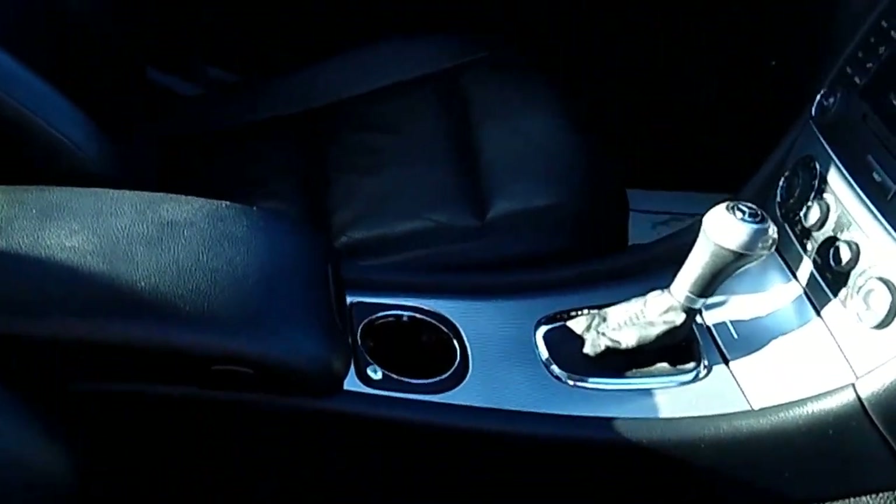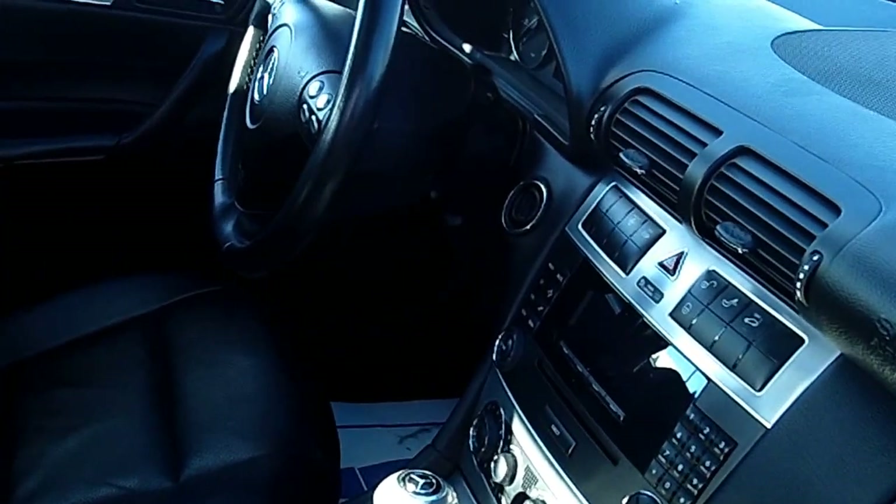Fully loaded C230. Come on and take a look inside here with me. As you look inside, please take notice of the condition and the quality of the vehicle — the leather seats, the carpet, the dash, the door panels, the headliner. Just a nice, clean car.